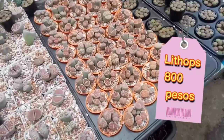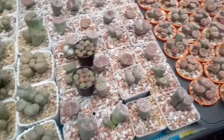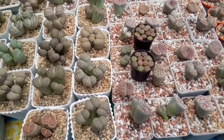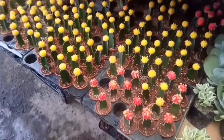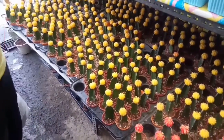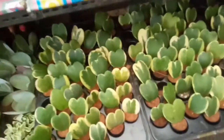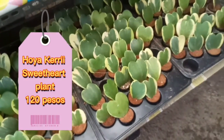Ito, litops — 800 pesos. Ganun siya pag lumaki. Mga moon cactus — 180 pesos. Itong heart heart — 120 pesos.